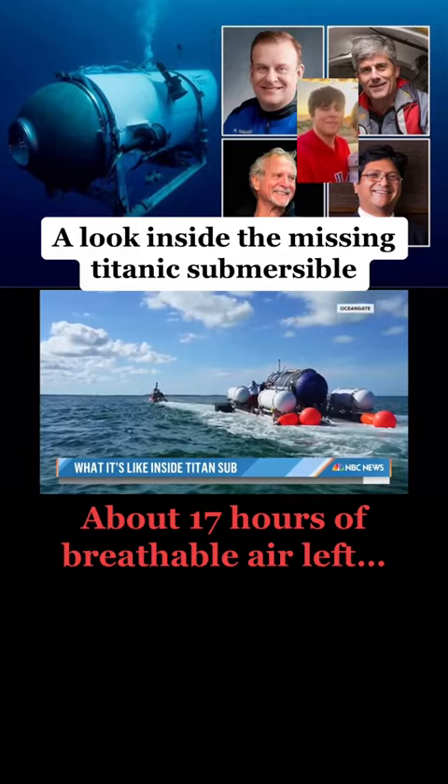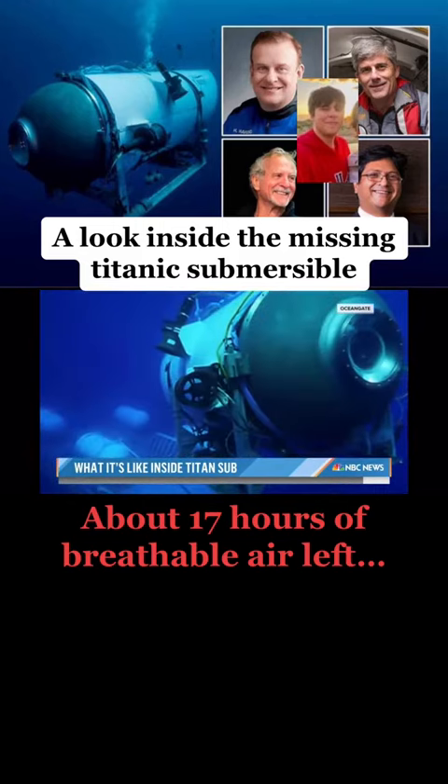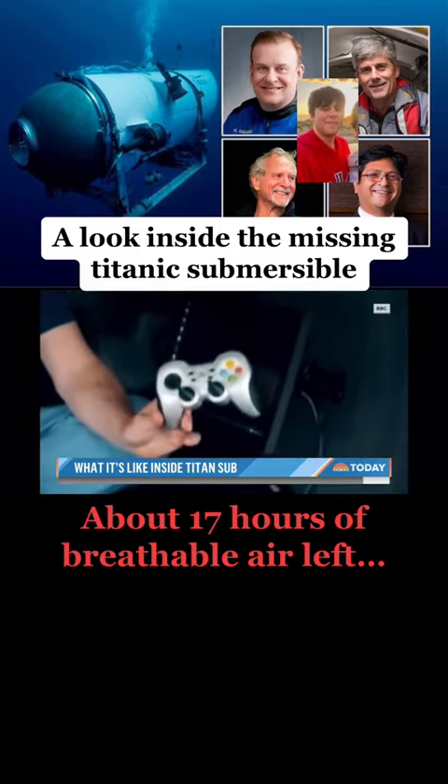Roger, platform, ready to dive. The submersible's controls are quite basic. We run the whole thing with this game controller.